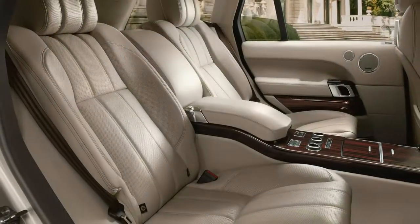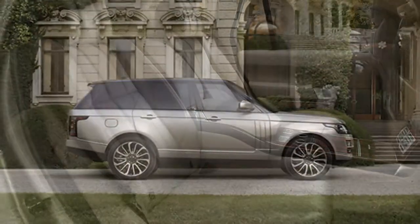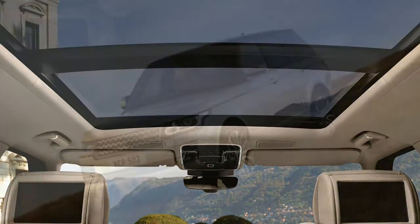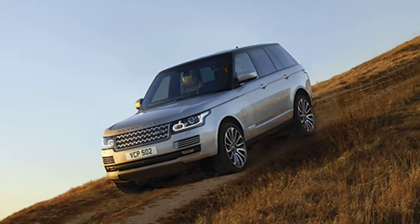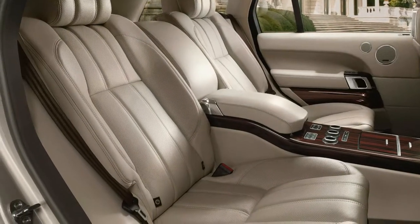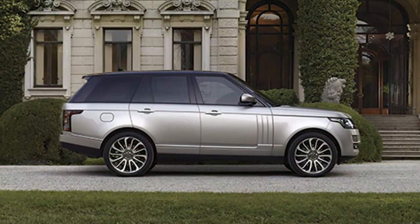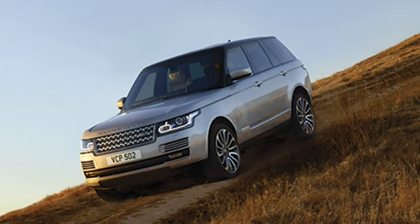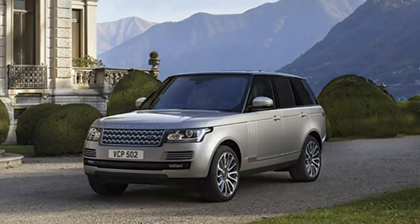The ride? Substandard at best, even though the test vehicle was shod with giant 22-inch wheels. Likes: most motorways, smoother roads, long undulations, sleeping policemen. Hates: cat-eyes, potholes, broken-up blacktop, expansion joints, low-speed undulations, camber changes, aquaplaning grooves — just about any type of vertical irritation.